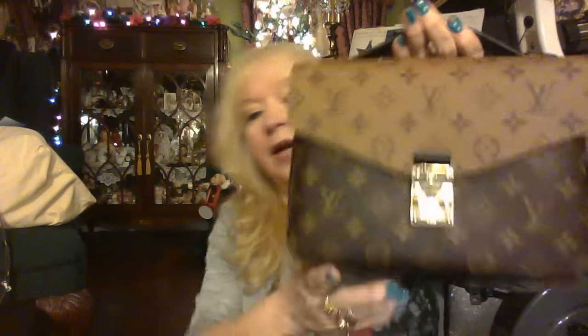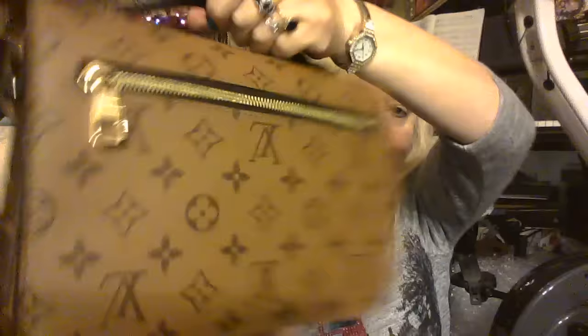It is the Pochette Métisse in the reverse monogram. Look at the back! Finally, a monogram bag that's small without any vachetta. I have the original Pochette Métisse — I bought it back in June, had a little problem with it, and got another one in August. The straps are the same tan as the reverse monogram. The inside is black.